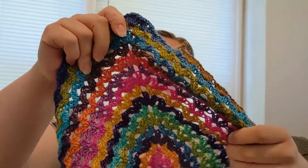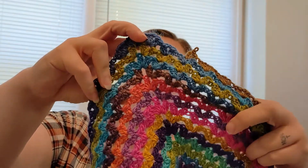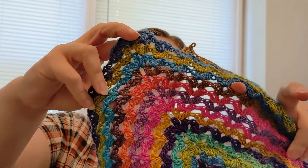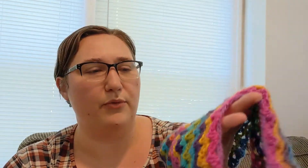The only thing I had to figure out how to do was how to make that triangle V and increase my stitches so it didn't look weird with the stitch pattern. And it wasn't too bad to figure out how to make that V or that point.